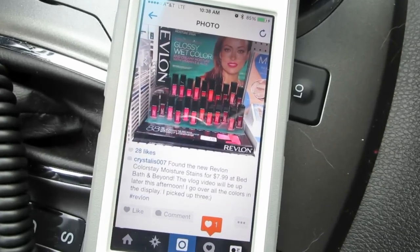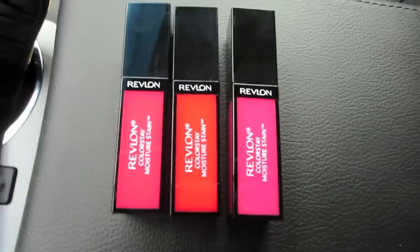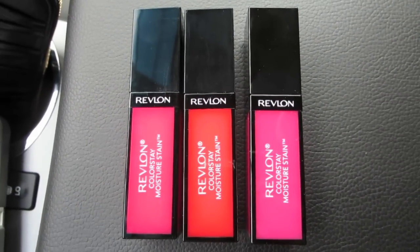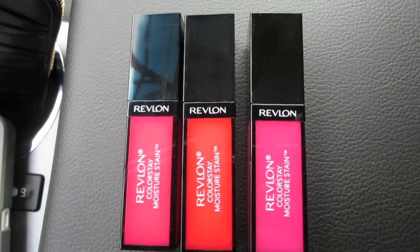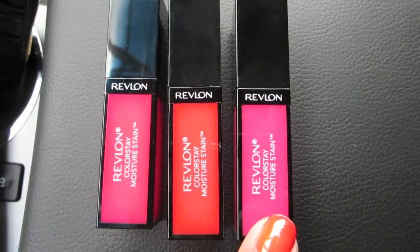I put my picture up on Instagram — y'all are liking it, I just put it up there. All right, so I got three colors, very excited about this. As I said, in the display these were $7.99 each, and I had a $5 off $15 purchase coupon, so that's good. Yeah, I got three colors picked out.